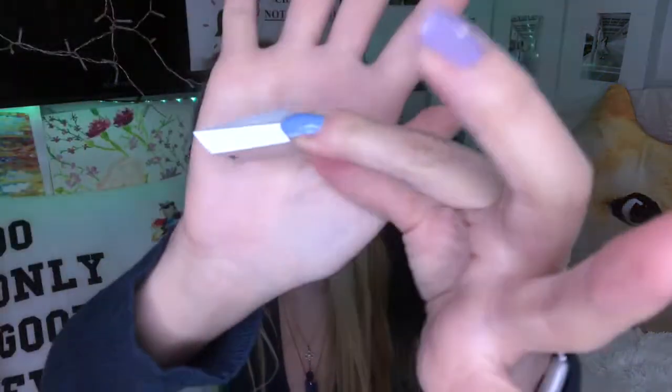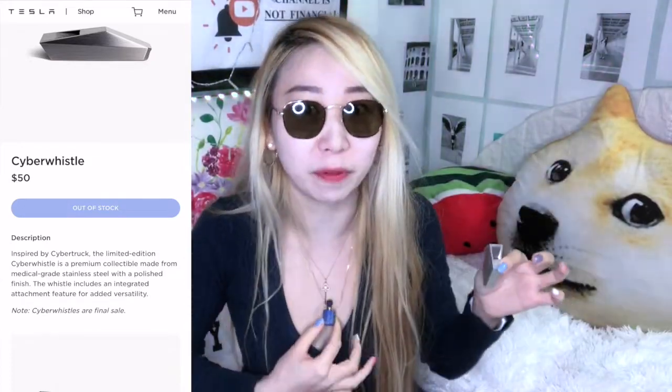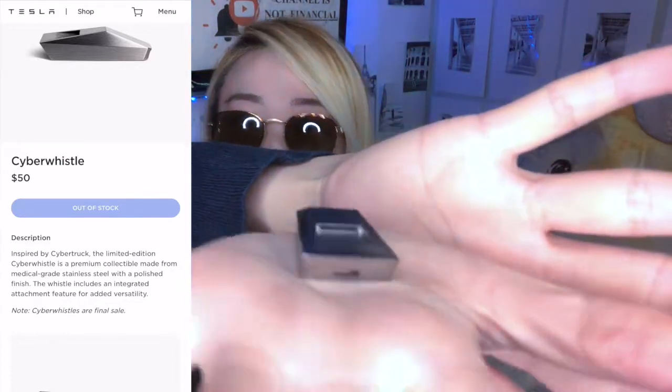I still don't quite get it — oh, is this the specialty part? There's a hole you blow into, and then the sound will probably come out of the other end over here. The attachment piece — I guess you can hook it onto a chain and wear it as a necklace. But oh gosh, it's heavy. This stainless steel is heavier than my lapis lazuli stone perfume bottle necklace. It's like I have a little car in my hand!